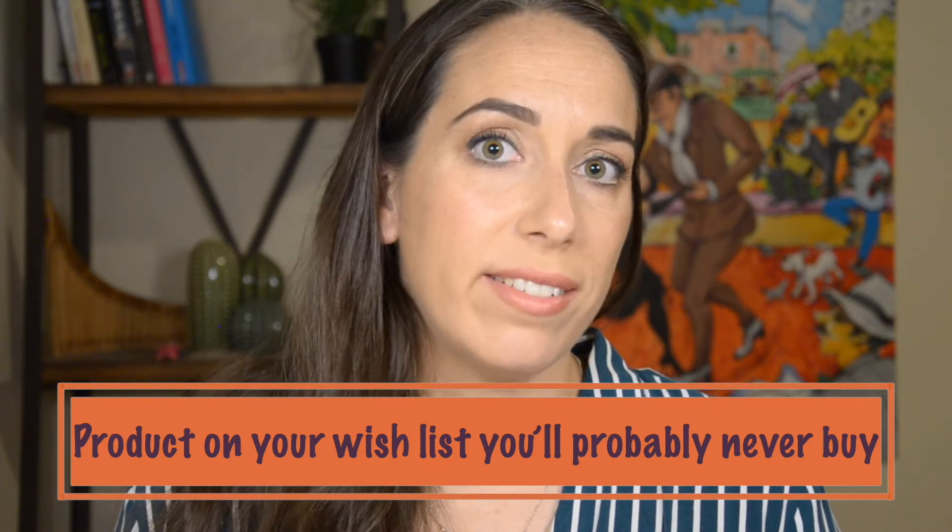Number six: a product on your wishlist you'll probably never buy. Honestly, most of my wishlist items are ones I'll probably never buy, but if I had to choose one it would be the Charlotte Tilbury Hollywood Contour Wand. I'm always looking for a better bronzing and contouring option — ideally a product that does both, that's not too cool or too warm and suits my skin tone.